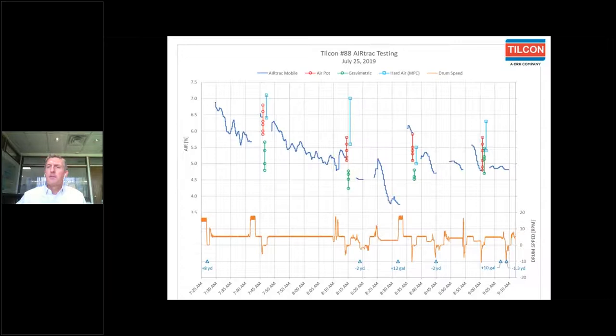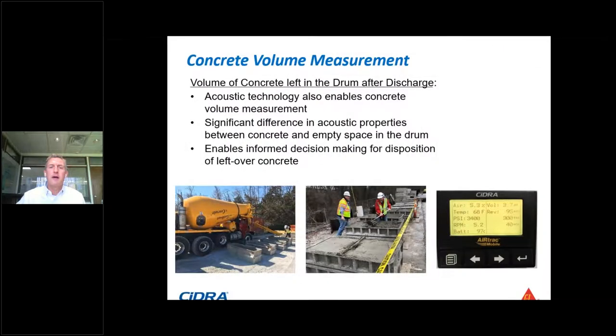A few more features to cover quickly. Because we now have an acoustic sensor on the drum, we can also determine the interface between the empty space above the concrete and the concrete sitting in the bottom of the drum. That gives us the ability to measure the volume of the concrete — generally for less than about 4.5 cubic meters — which is really the returning volume coming back from the job site.